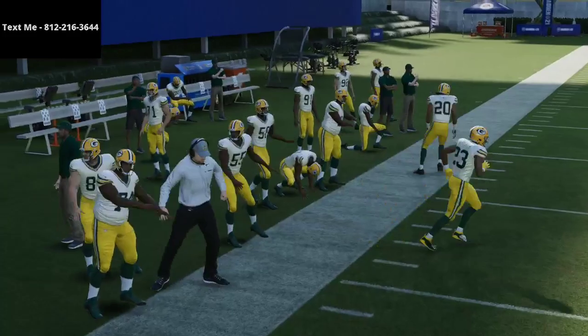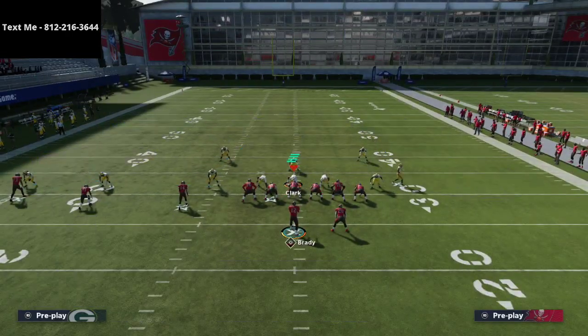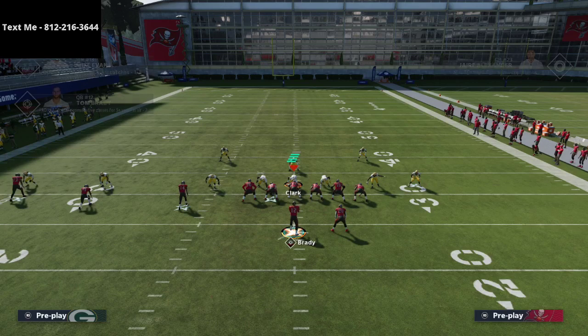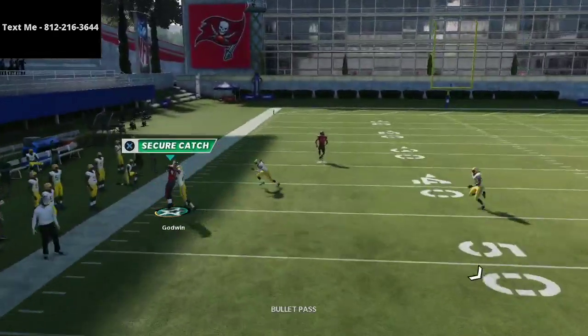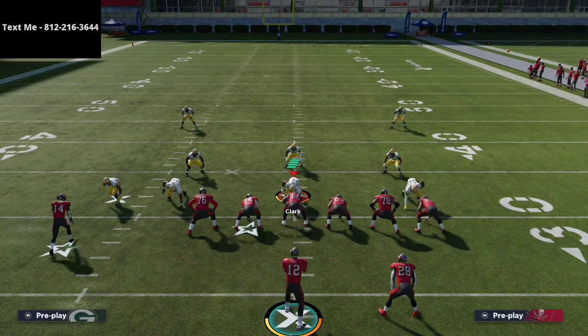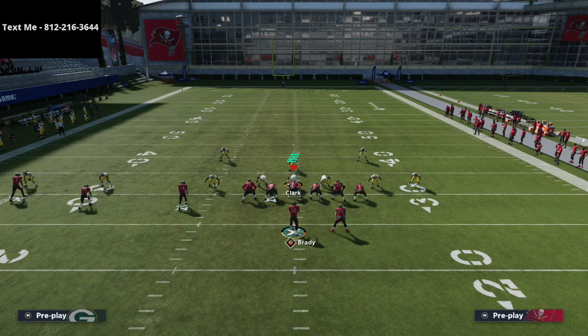The real secret to this offense is what it can do against zone coverage. I have my purple zone set at about 25 yards. If I simply take Evans and put him on a fade route, and put Antonio Brown on a flat route, you'll notice there is so much room on the sideline to hit this route to Chris Godwin.